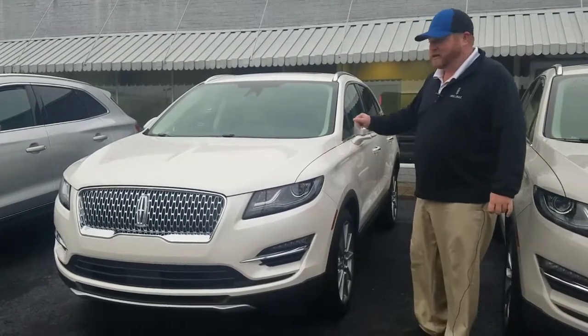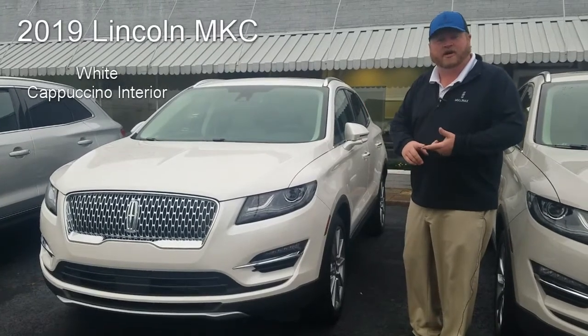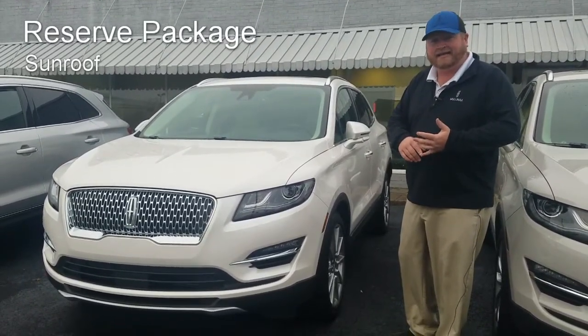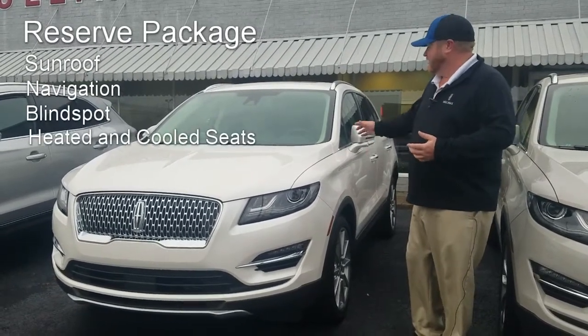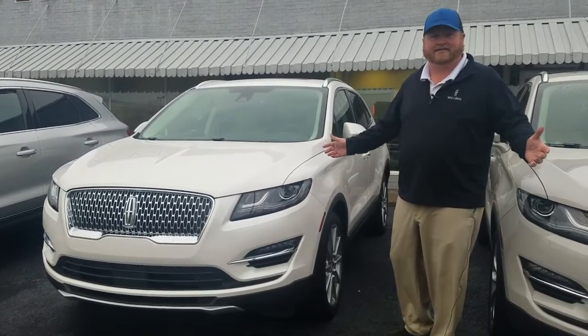I have a 2019 Lincoln MKC, white with cappuccino interior. It's a reserve package that's going to give you sunroof, navigation, blind spot, heated and air-conditioned seats in the front. This is an absolute great car.